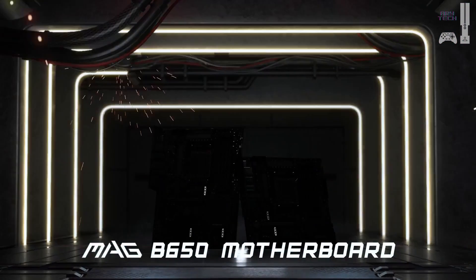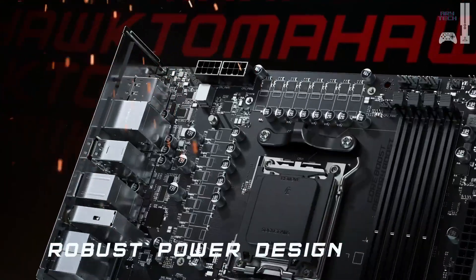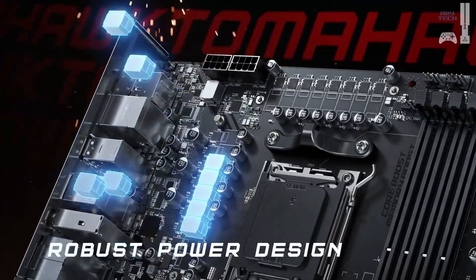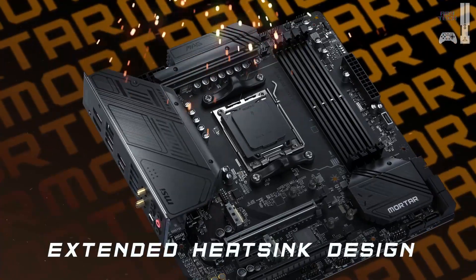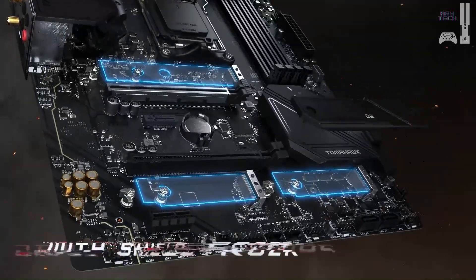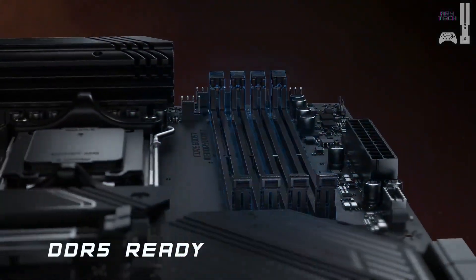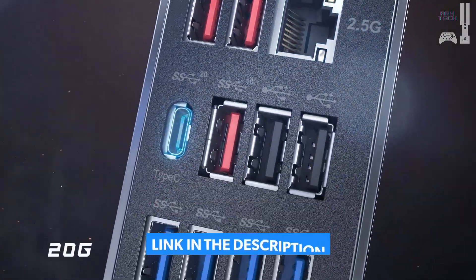Finally, the MSI B650M Project Zero — our budget pick. This micro-ATX motherboard is a compact yet efficient option, supporting DDR5 RAM up to 128 gigabytes and PCIe 4.0 storage. It's ideal for those who need a functional board without breaking the bank. Why consider it? It has great value for money, good VRM cooling, and a sleek cable-free look with rear connectors.